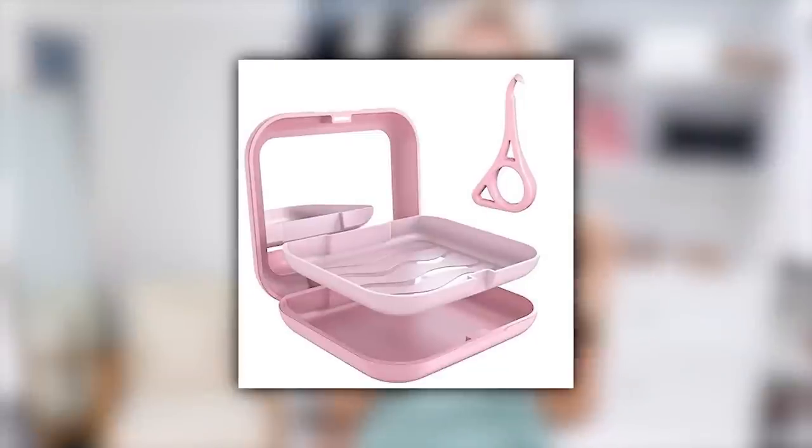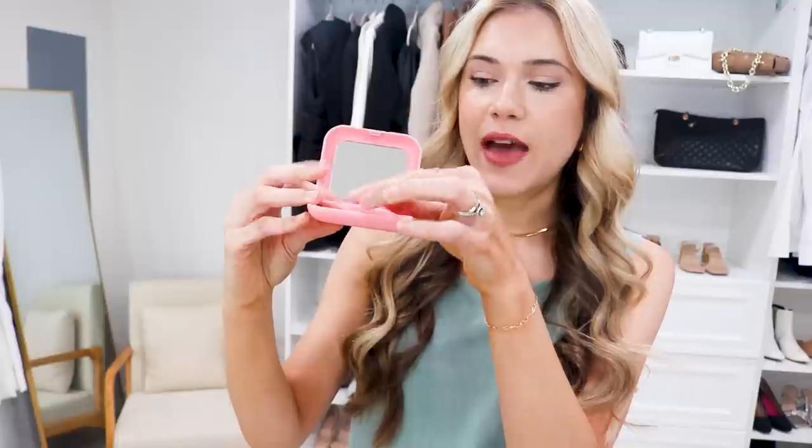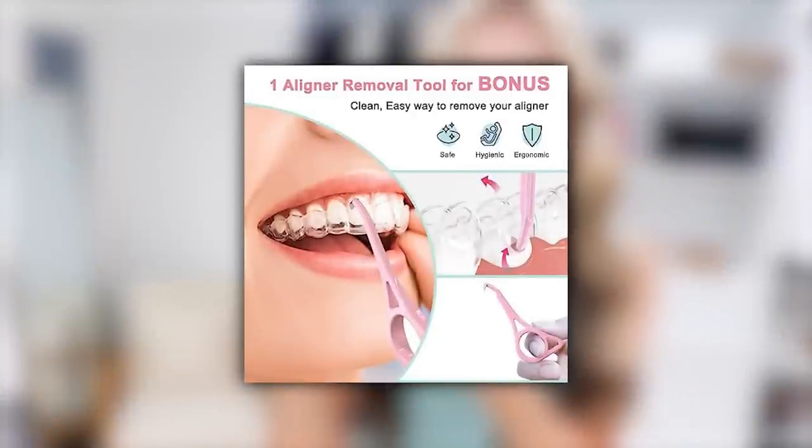I about freaked out when I saw this on Amazon. If you have a retainer, Invisalign, or anything like that — or even just earrings — this cute little case is perfect. It comes with a little mirror and a little pick so you can pull out your trays without touching them. It's really nice and sturdy, easy to throw in your bag. I've been looking for something like this because I always forget my retainer on trips — now everything stays in place.